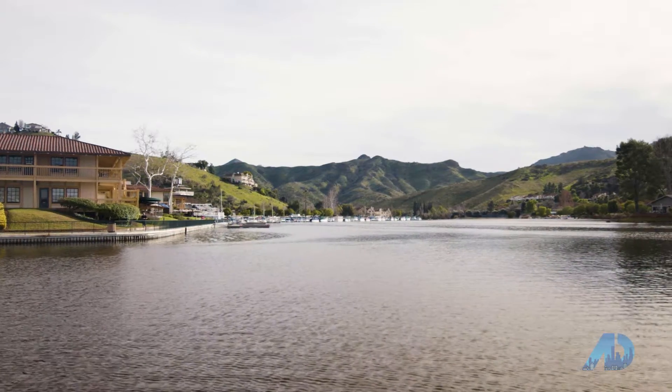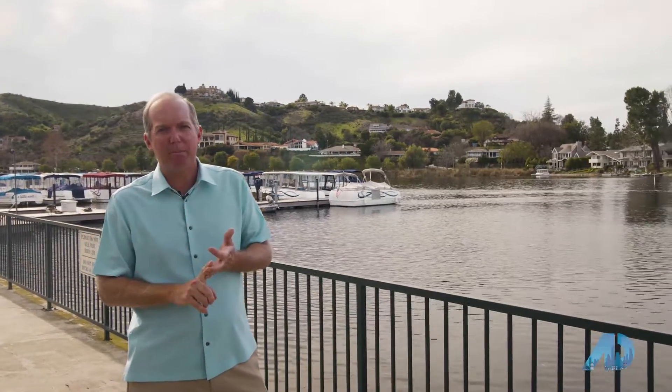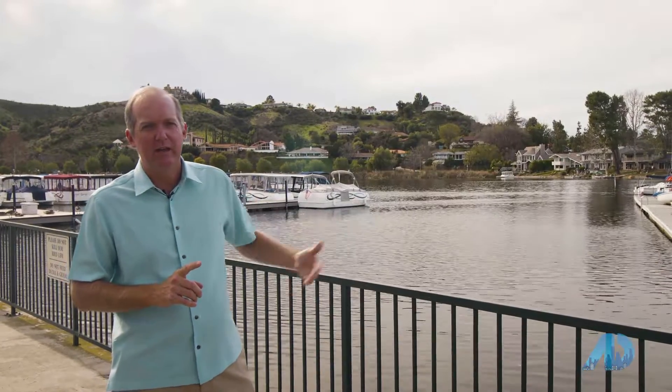Hi, I'm Darren Humphrey at Aviara Real Estate. I'm just about a mile from my office here at the beautiful Westlake Lake. This spot that I'm at here is called the Landing Shopping Center. It's got great restaurants, great shopping, office buildings, and of course this beautiful lake. Let's go.